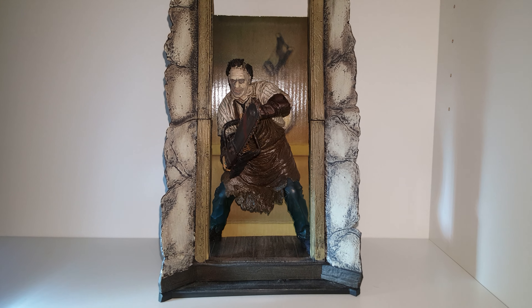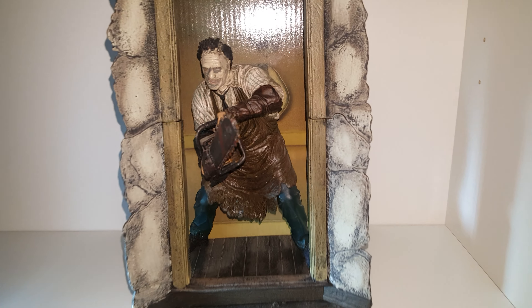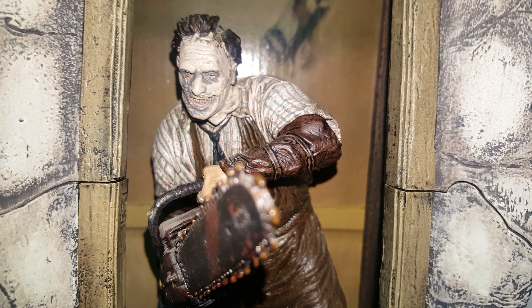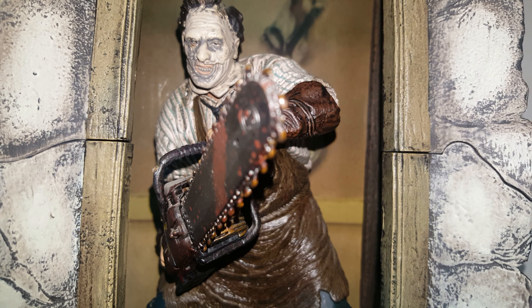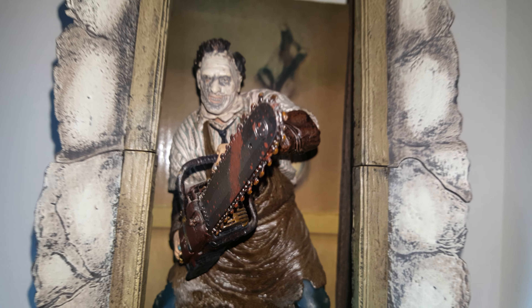Another great job done by McFarlane and the boys, and another great addition to the doom room. I'm Neck Addiction guys — 1984 — take care and we'll be back on the next one.